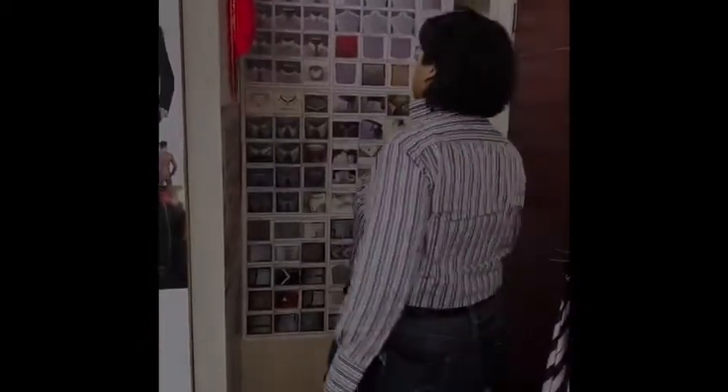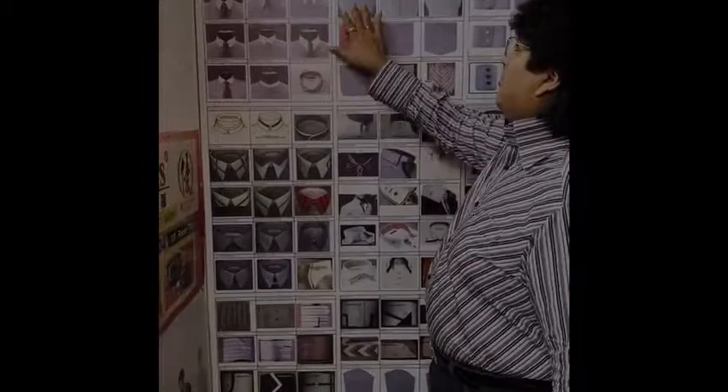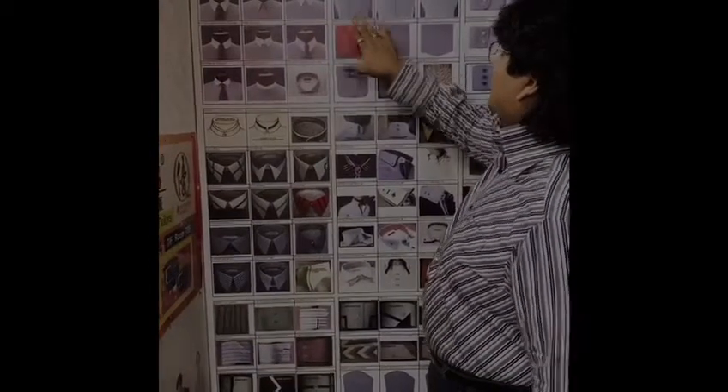Hi there, today I'm going to tell you about the difference between ready-made shirts and custom-made shirts. With custom-made shirts, you can design it your way — there are collars and cuffs where you can design the back of the shirts.